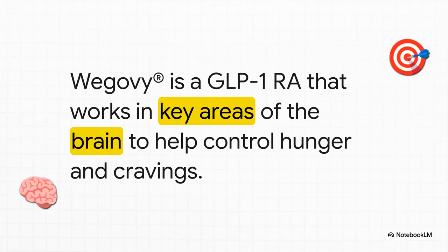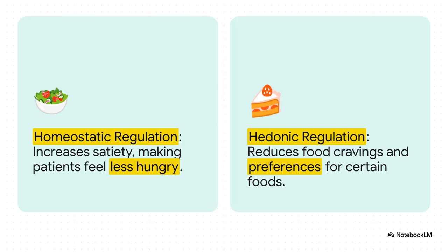And that's exactly what WEGOVY does. As a GLP-1 receptor agonist, it gets into key areas of the brain — like the hypothalamus and hindbrain — and directly helps regulate appetite. It's much more than just a gut hormone; you really have to think of it as a neurohormonal agent. On the homeostatic side, it cranks up the satiety signals, so patients feel fuller and less hungry. At the same time, on the hedonic side, it helps dial down those food cravings, even shifting what foods they prefer. Having a tool that works on both fronts is, frankly, a massive leap forward.